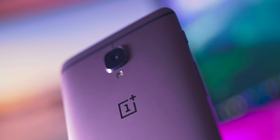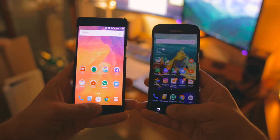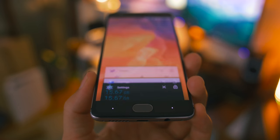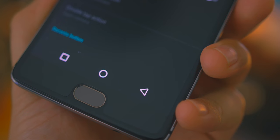The dual nano SIM tray is just for SIMs. Everybody's upset about having no microSD storage, but we have 64 gigabytes so that should be enough. The fingerprint sensor is faster than my S7, sitting between two elegant capacitive buttons that can be swapped or replaced with on-screen buttons for easier control for smaller hands.